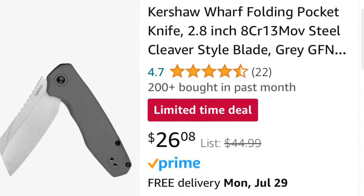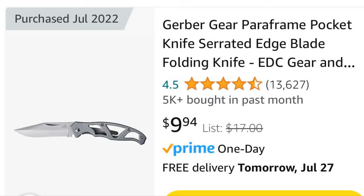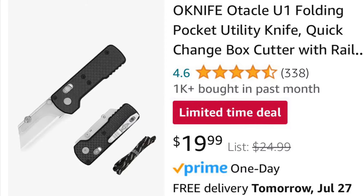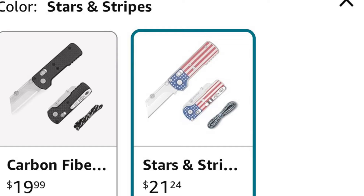Across the board there seems to be a lot of knife deals. I'm going to link all of those in the description below — they'll be organized by groups for deals of the day, including things like the O-Knife Autical U1, which is a limited time deal in both the Carbon Fiber and American Flag versions. All of these will be linked in the description and organized by groups, so it should be pretty easy to sort.